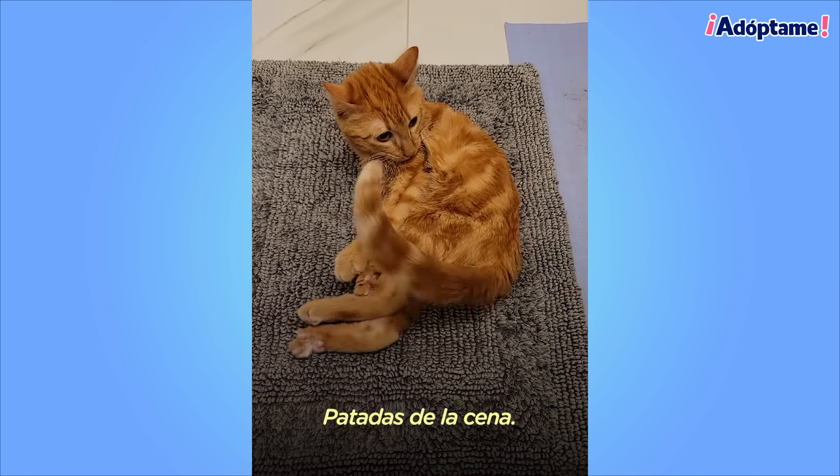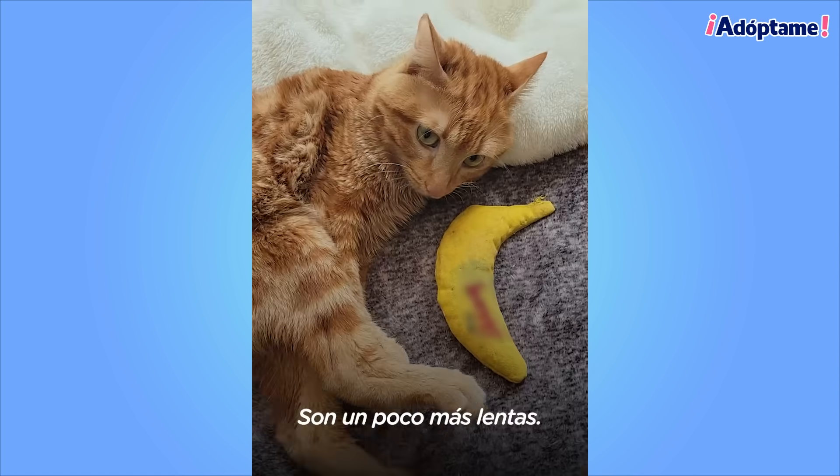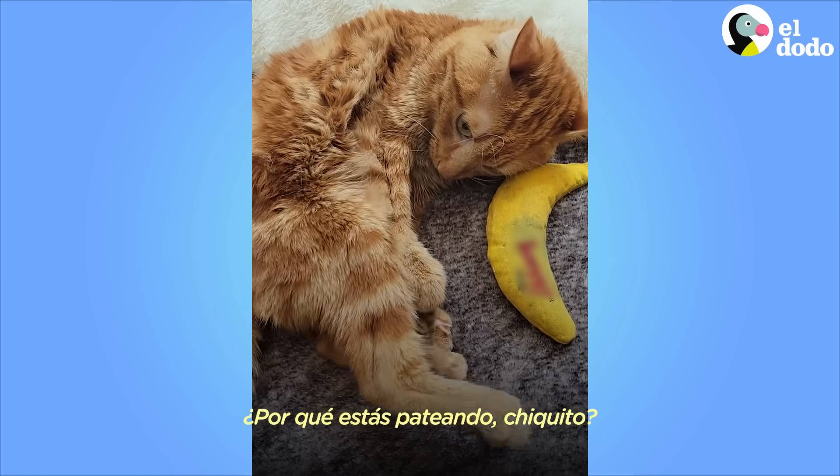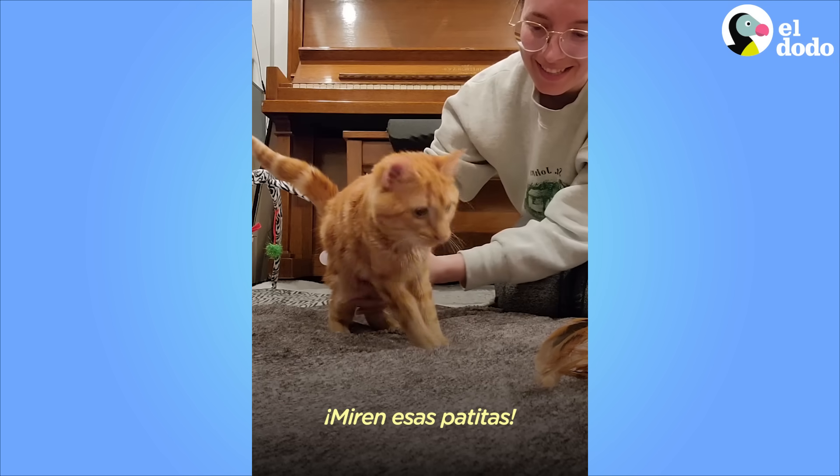Supper kickies! He also has pick-me-up kicks. They're a little bit slower. What are you kicking for, little boo? His kicks are so cute. Look at those little paws go!